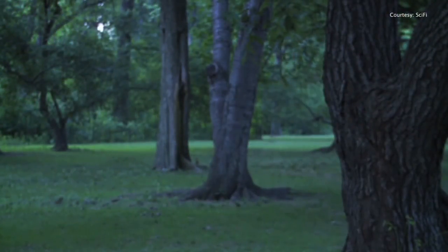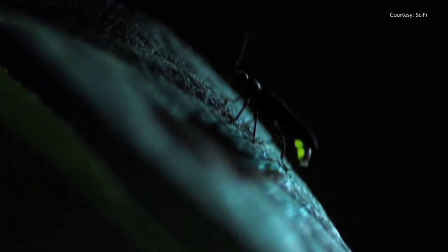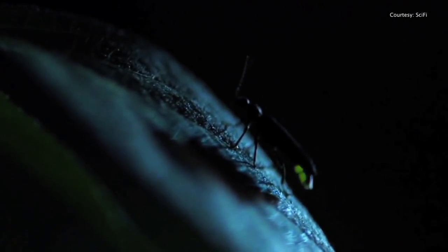Who lights up — is this male, female, or both? In many species it's both males and females. Usually the males fly around searching for a potential mate sitting somewhere in the grass. They flash their species-specific little Morse code, and when the female recognizes the Morse code, she turns around and answers the male. If the male sees it, the male responds, and so they engage in a courtship dialogue and eventually they mate.